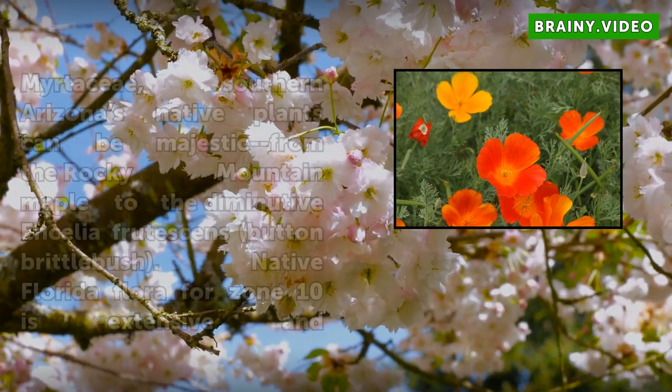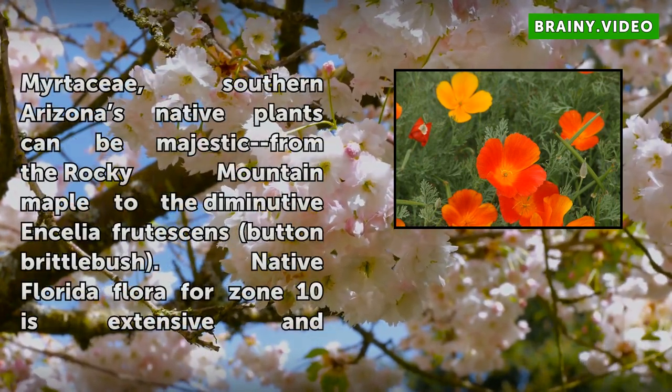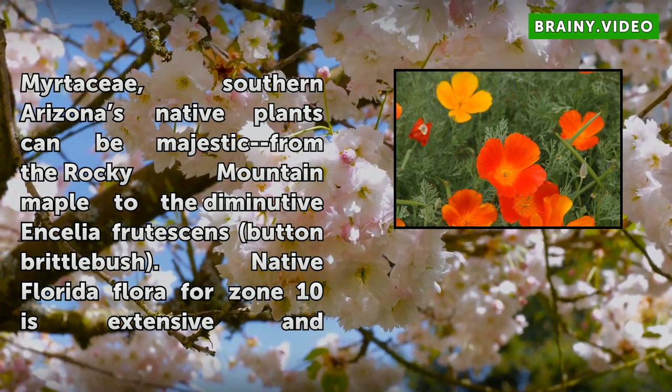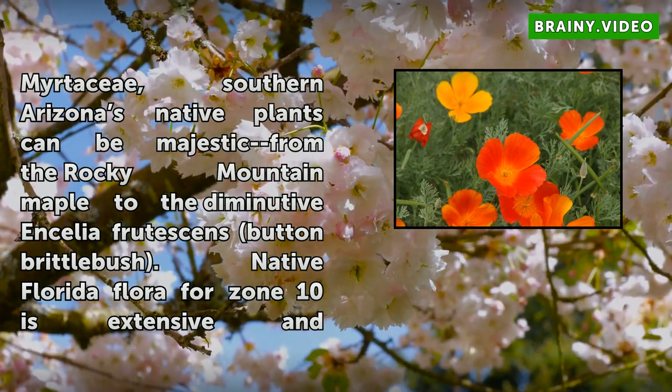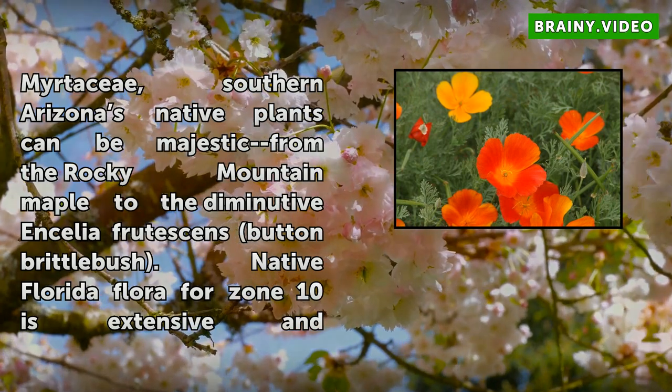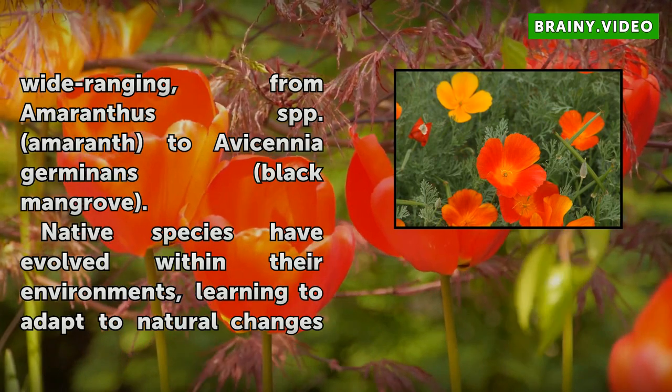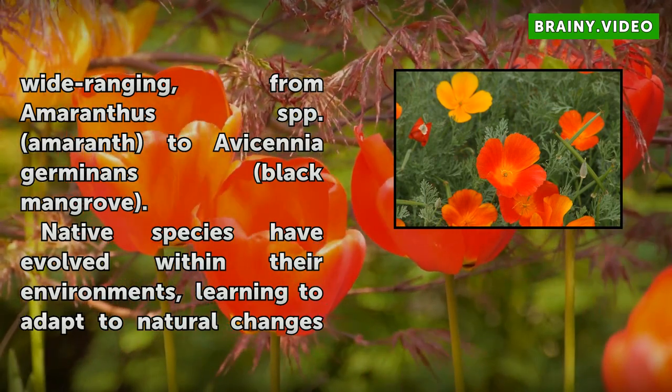Native Florida flora for Zone 10 is extensive and wide-ranging, from Amaranthus spp. (Amaranth) to Avicennia Germinans (black mangrove). Native species have evolved within their environments, learning to adapt to natural changes that occur, such as drought, pests, or salinity.